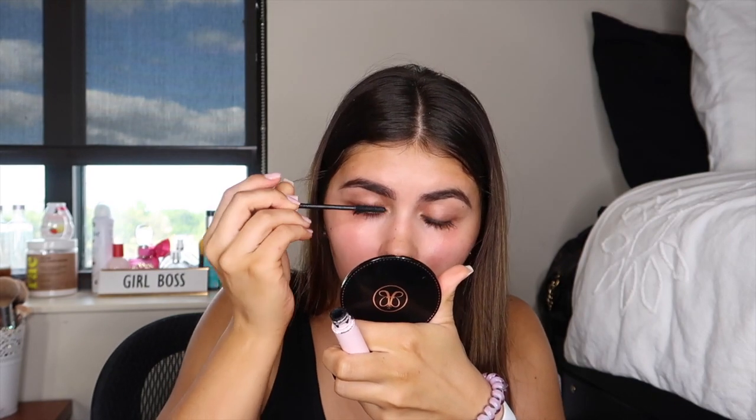For mascara I'm going to use the Glossier Lash Slick as the first coat — look at that, it's crazy! Then to build it up a little more for some extra volume, I'm going to use the Too Faced mascara — just a small coat. I love the way these two mascaras look together.